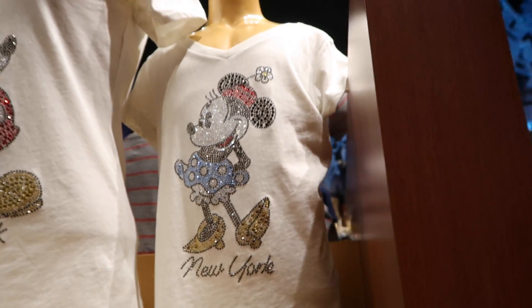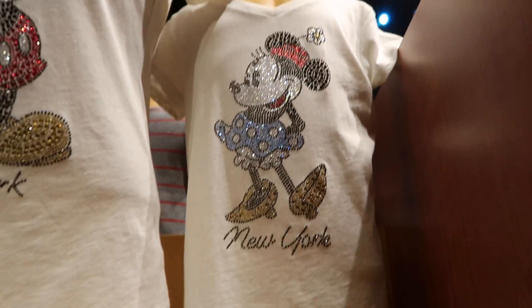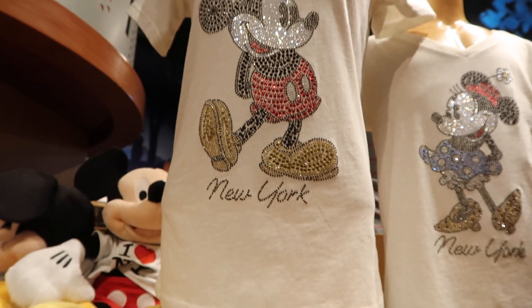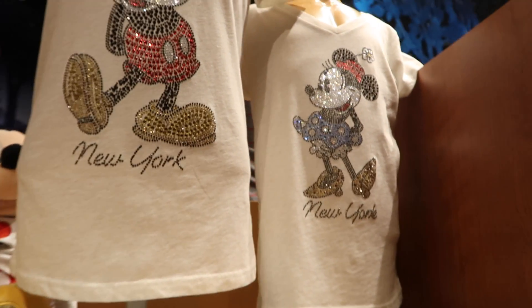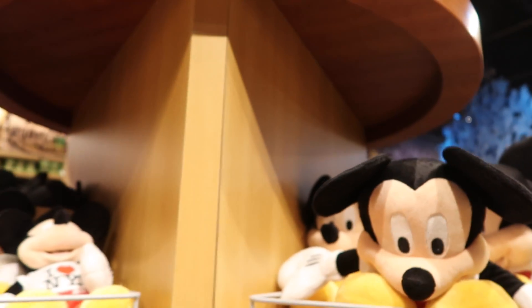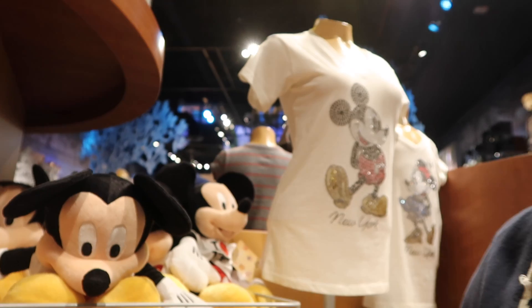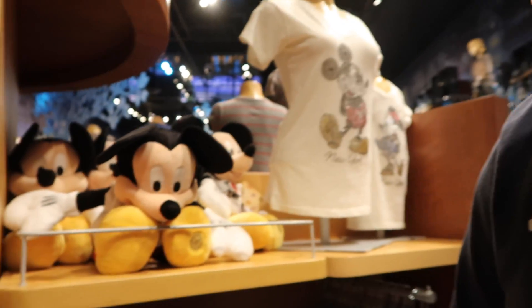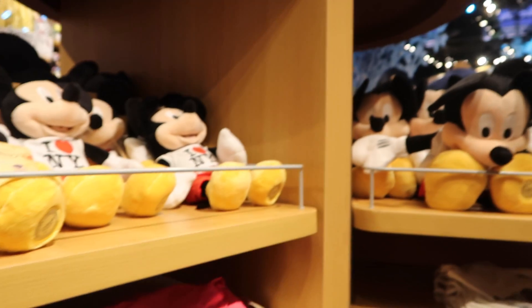And then here we have more shirts — there's Minnie Mouse and Mickey Mouse. These shirts kind of remind me of the electrical parade. As far as I know the electrical parade has never visited New York City, but that would be amazing. So Disney, if you're watching — it would be very popular!